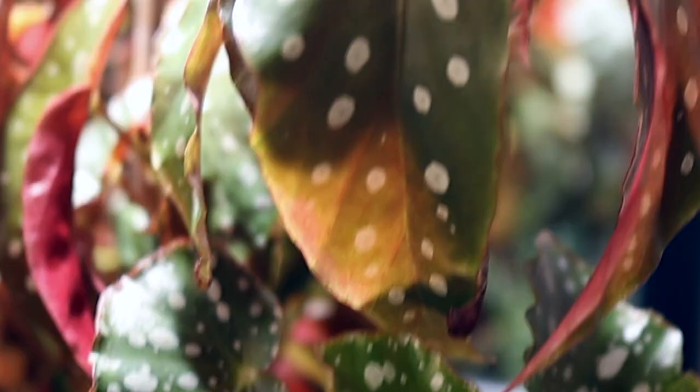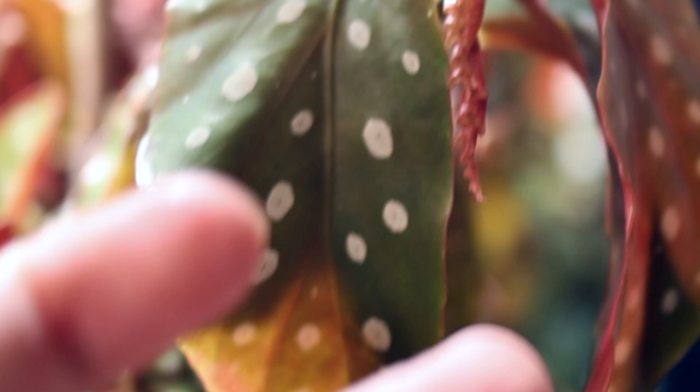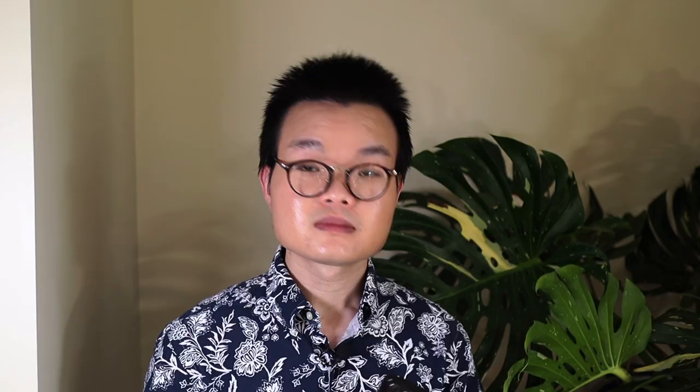Now here we are in my bedroom where all the magic happens — just kidding. This begonia is beautiful and so lush. Thrips absolutely love this kind of plant, especially the young unfurled leaves — like a bud like this one here. Anyway, that's it for today guys. I hope you enjoyed my video. I tried to smile a little bit more this time. Bye, have a great time!